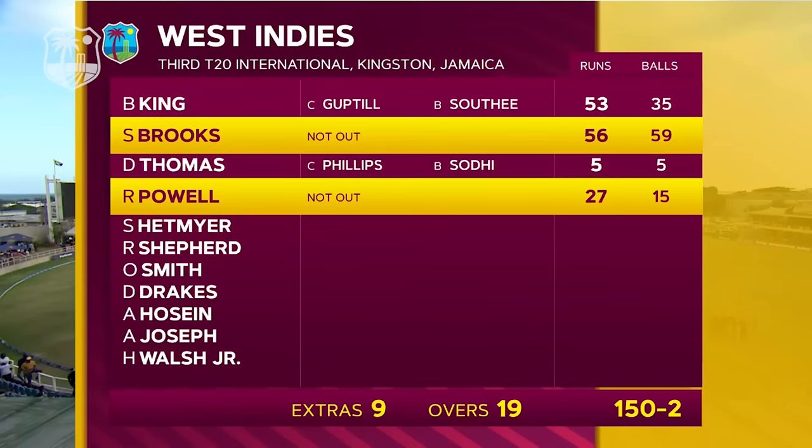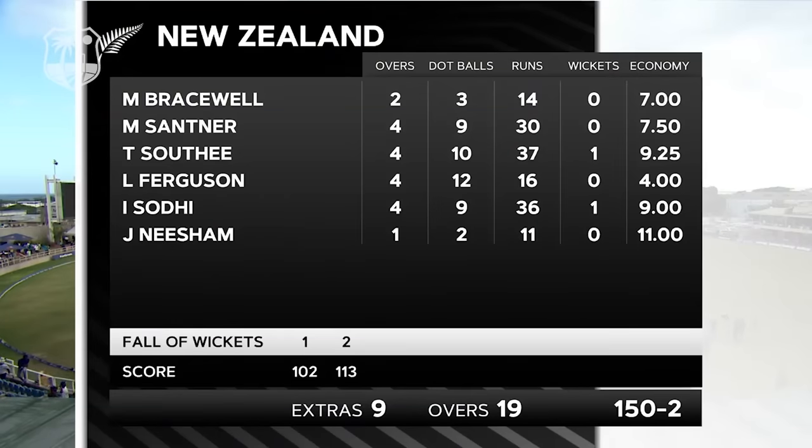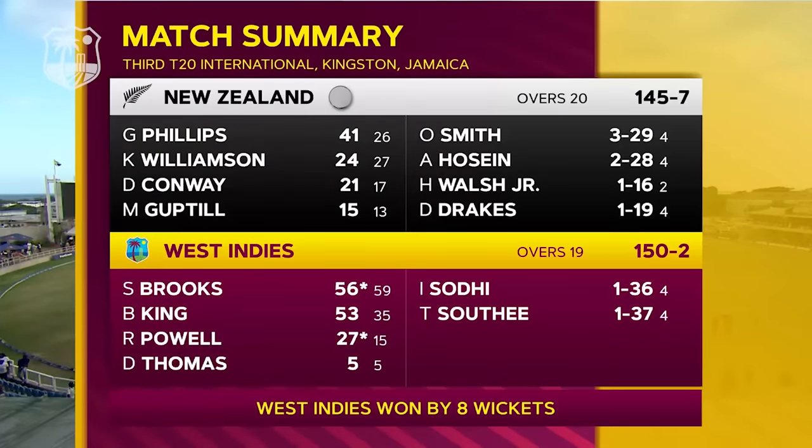For the West Indies batting: Brandon King magnificent with 53 from 35. Shamar Brooks ensured he was there at the very end, unbeaten on 56. The wonderful platform laid between those two was 102 for the first wicket. Rovman Powell showed his power and class, unbeaten on 27, standing captain. West Indies reached 150 for 2 with an over to spare. New Zealand bowlers were ineffective — Santner went at seven and a half an over, a wicket each for Sodie and Southee. West Indies won comprehensively by eight wickets.